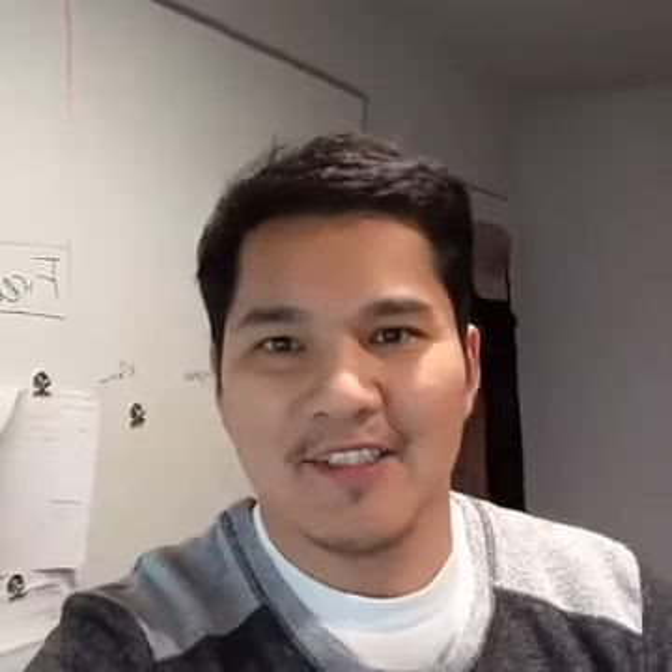Hey guys, Minlui here, hope you guys are having a great day. We're on live so I'm gonna wait for a couple more people to join.